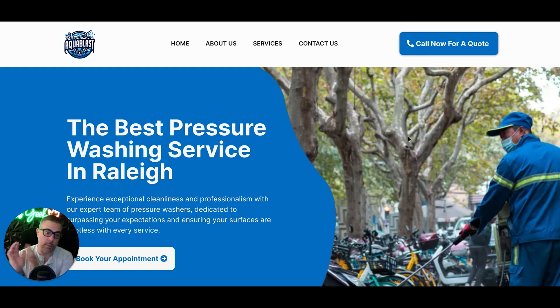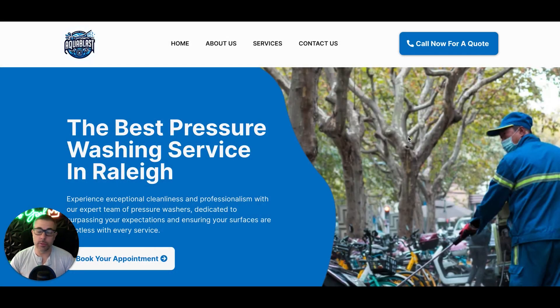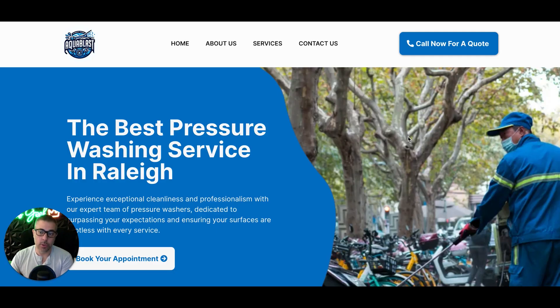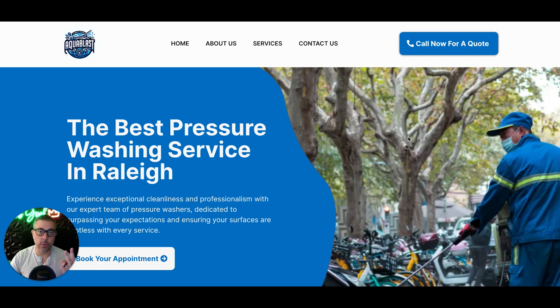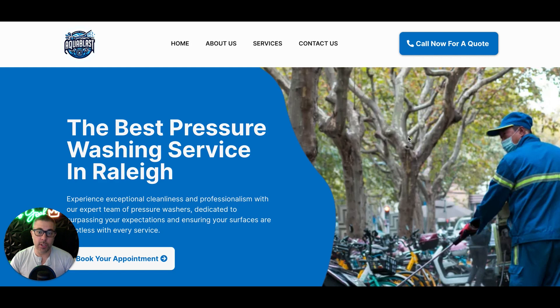We've decided to include them all in our website design subscription. The first automation is missed call text back. So essentially, somebody calls the business phone number on the site, and you can't answer — you're out doing a job or admin stuff. Our system will create a contact for that person if one doesn't already exist in your back-end CRM, drop that conversation into your CRM, and then text that person: 'Hey, sorry I missed your call. How can I help you?' The point is to hold that conversation so they don't move on to the next pressure washing service. Then our system will also text you two notifications saying you missed a call — call them back ASAP before the lead gets cold. This will save you a lot of business.